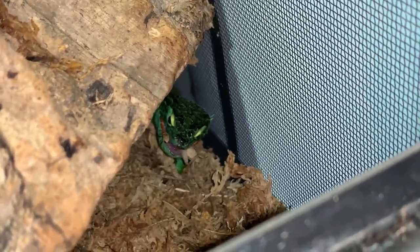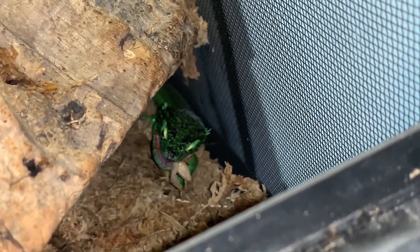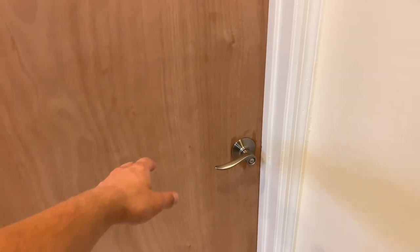Right there — get it, get it, get it! He nailed it! Look at him gnawing, chowing down on that cricket — this guy's a beast. Now that we fed the alligator lizard, I'm gonna show you guys a new rescue we have here. She's not staying here that long, but I'm gonna show her to you. I'm not gonna tell you what it is just yet — she was at the shelter and was going to be put down, so we went and picked her up.